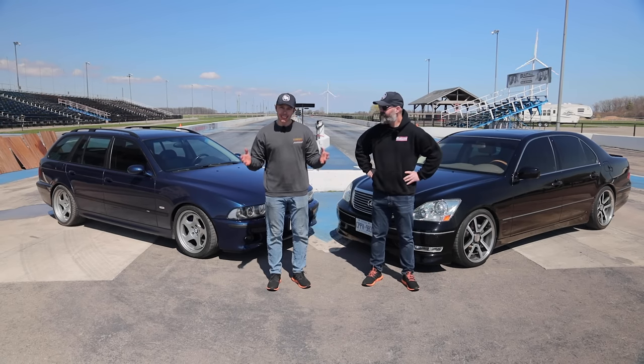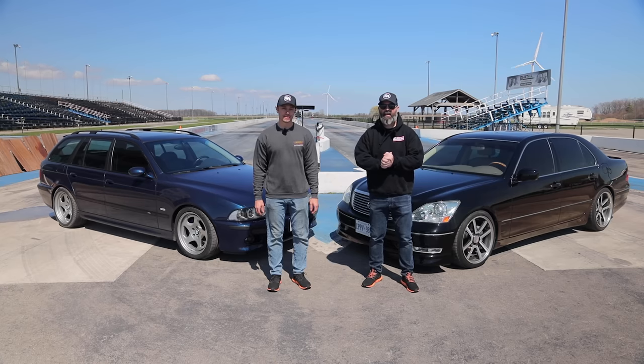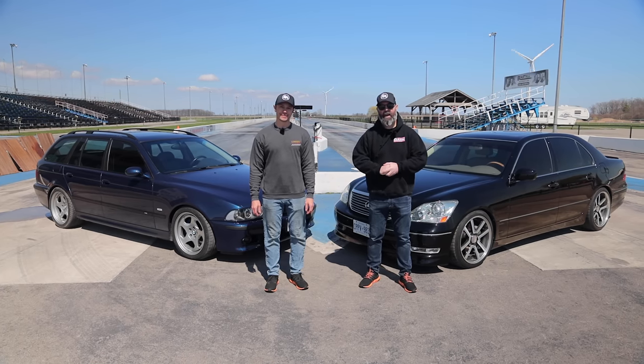Welcome to the finale of this 6K sports sedan and wagon challenge presented by Continental Tire. Guess what guys? It's road trip time.